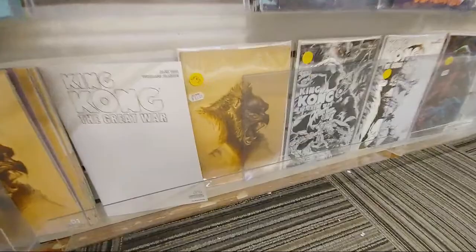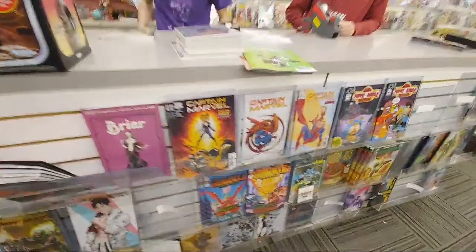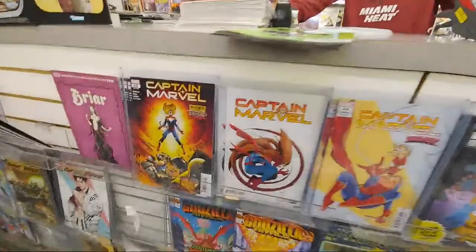But we do have a bunch of these different variants — new King Kong story. One in 15 virgin — that one's pretty sick. Captain Marvel — here's one of the Scotties. Bless you, sir.